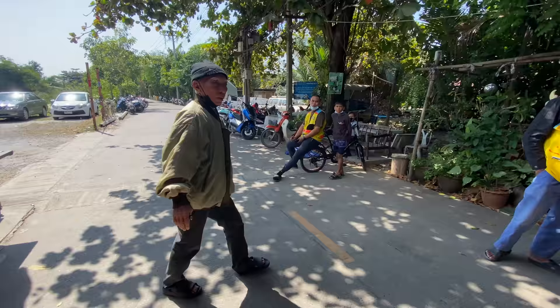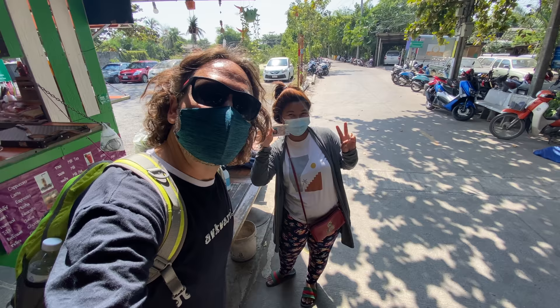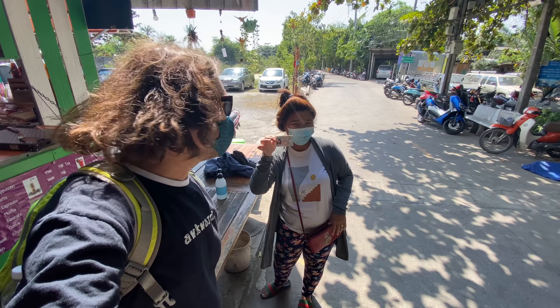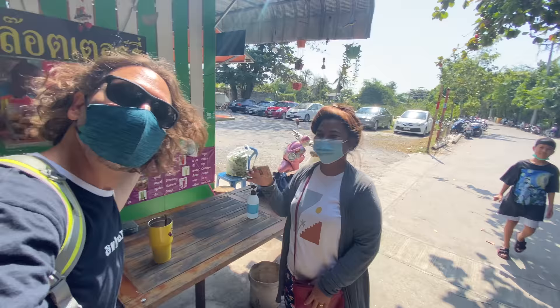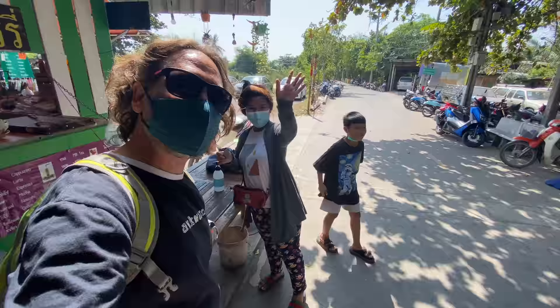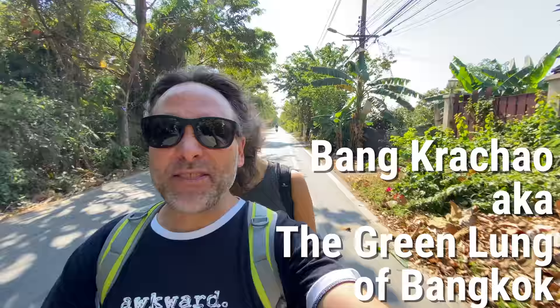We've arrived here at the pier and this is a hidden gem in Bangkok. The best way to see it is by renting a bike. We've decided to rent a motorbike from this fine lady to explore a bit. Here's how it works — they've taken my ID. It's 150 baht per hour. She's going to keep my ID, and when we come back we'll pay and get our ID back.